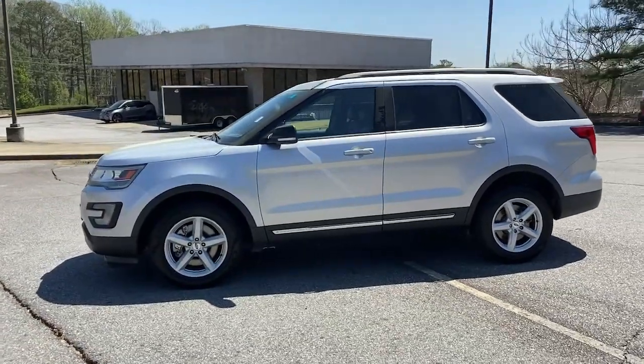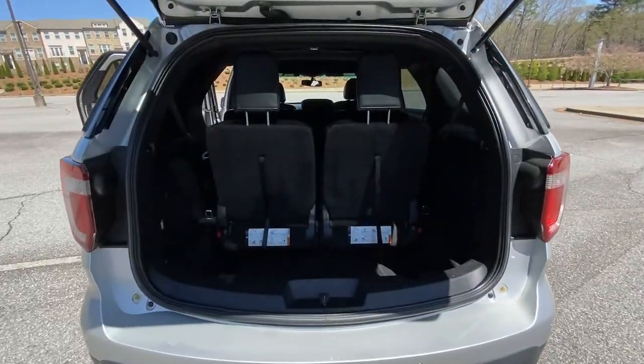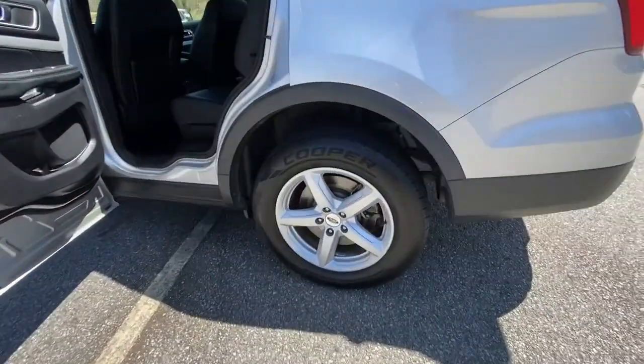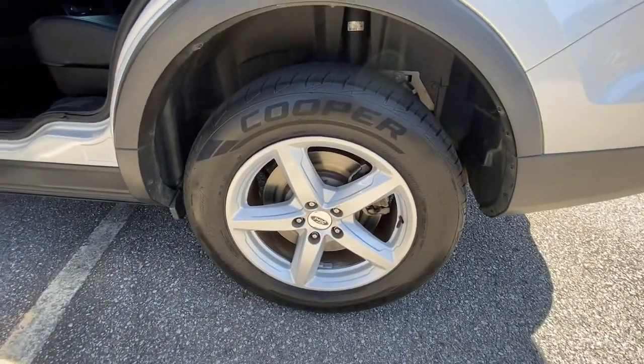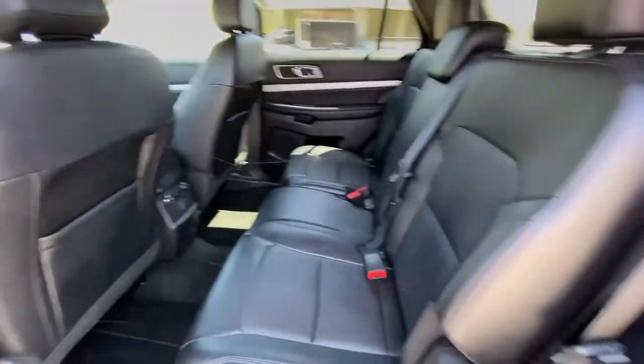Some of the great options this vehicle comes with: keyless entry, fog lamps, power driver seat, electronic stability control, third row seat, aluminum wheels, trip computer, power windows, bucket seats, and four-wheel disc brakes.